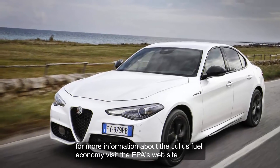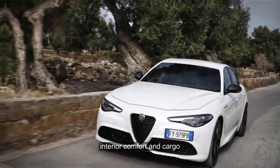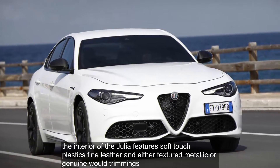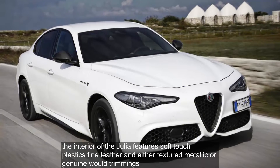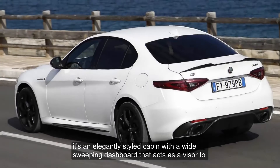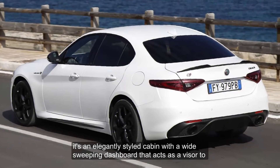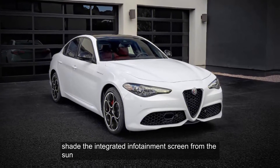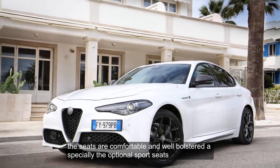For more information about the Giulia's fuel economy, visit the EPA's website. The interior of the Giulia features soft-touch plastics, fine leather, and either textured metallic or genuine wood trimmings. It's an elegantly styled cabin, with a wide, sweeping dashboard that acts as a visor to shade the integrated infotainment screen from the sun. The seats are comfortable and well-bolstered, especially the optional sport seats.